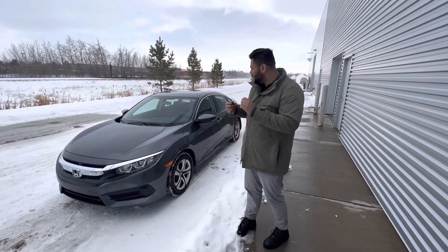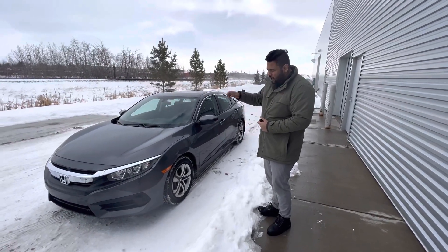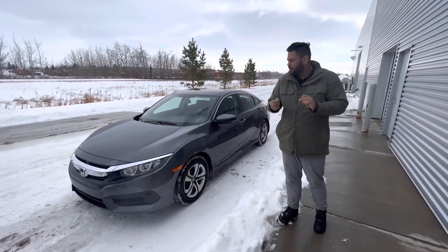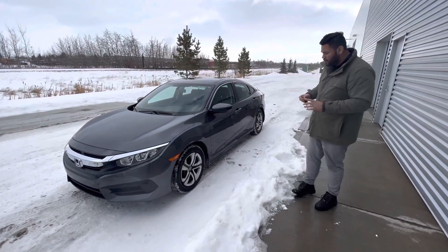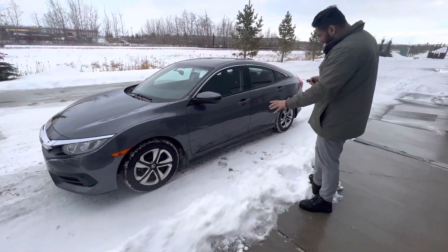Hello sir, it's Ish with LA Nissan again, just wanted to show you another option. This right here is a beautiful 2018 Honda Civic — under the hood a four-cylinder engine. This was actually bought from one of the Honda owners, so one owner, no accidents, clean CarFax.